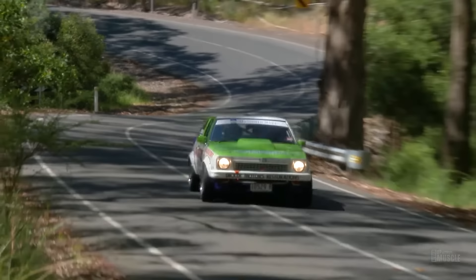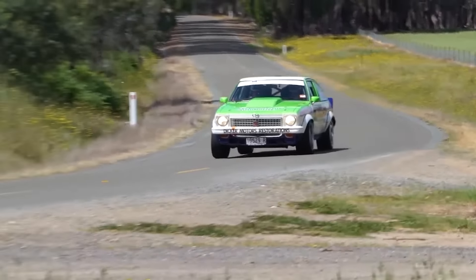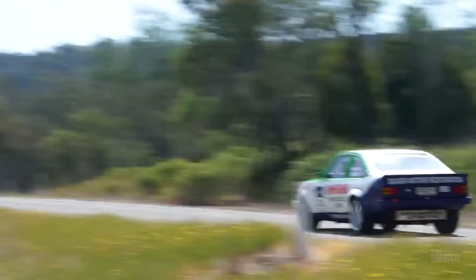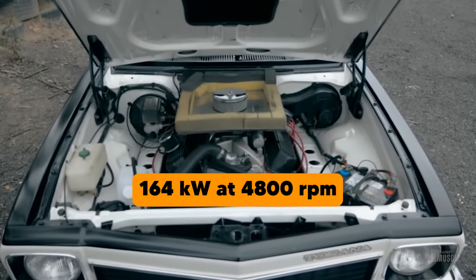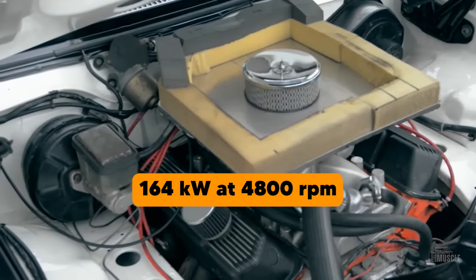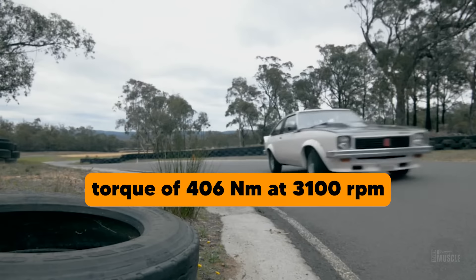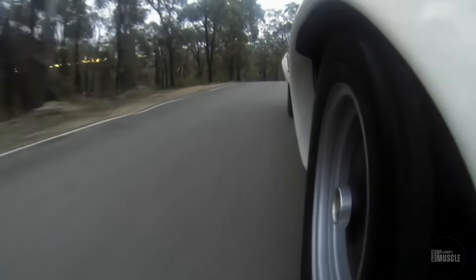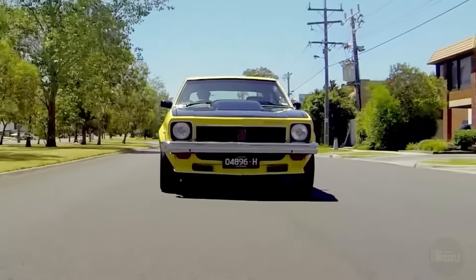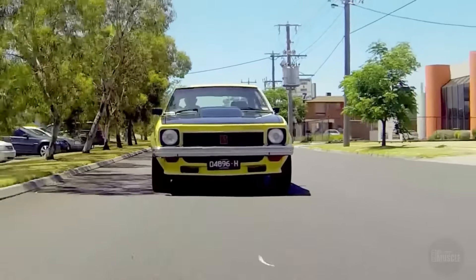Because of this, the A9X variant of the Torana series was designed with racing in mind. It featured a robust 5-litre V8 engine, capable of producing 164 kilowatts at 4,800 rpm and a torque of 406 Nm at 3,100 rpm. This engine, combined with a lightweight body, provided an impressive power-to-weight ratio that made the A9X a formidable competitor on the track.